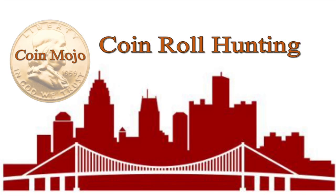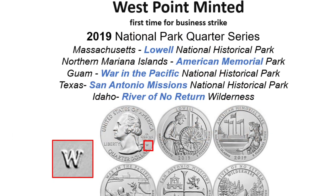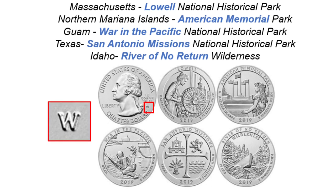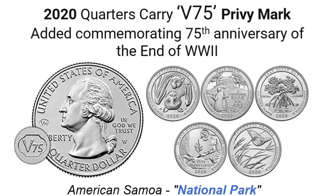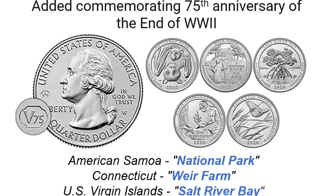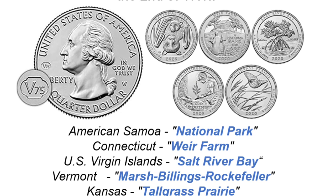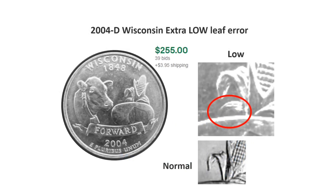Welcome back to Coin Mojo — coin roll hunting in the Detroit area. Day one I was able to secure a 500 Brinks wrapped quarter box. We'll be looking for West Point quarters — that's the primary reason for me searching quarters, that and silver. Since I started looking for West Points, they expanded in 2020 and added a privy mark, which is something I'm more excited about. Finding 2019s and 2020s with the West Point mint mark is a big deal because they're selling on eBay for a premium.